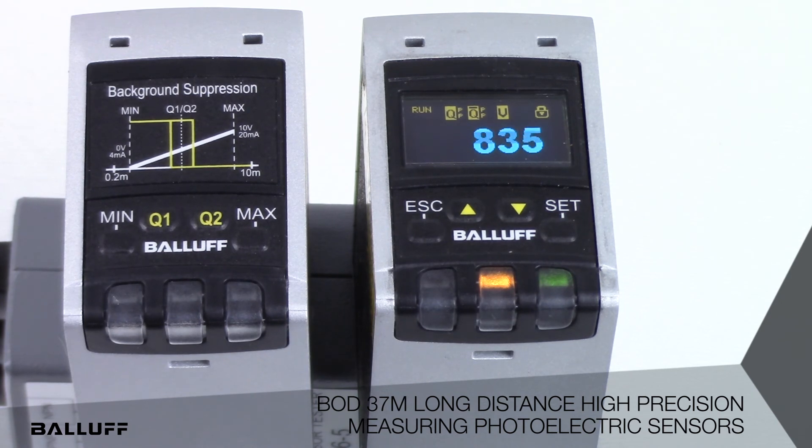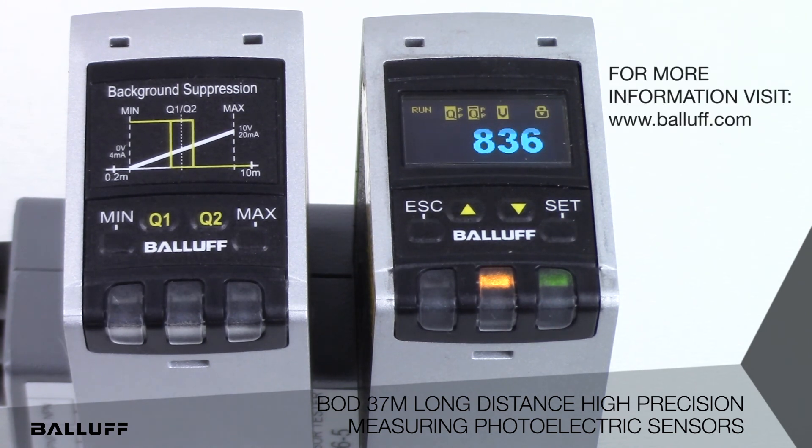Installation and integration are simple with the teach push buttons, which translates to cost savings for machine builders and manufacturers in a wide variety of industries, from automotive, material handling, machine tools, packaging, and factory automation.